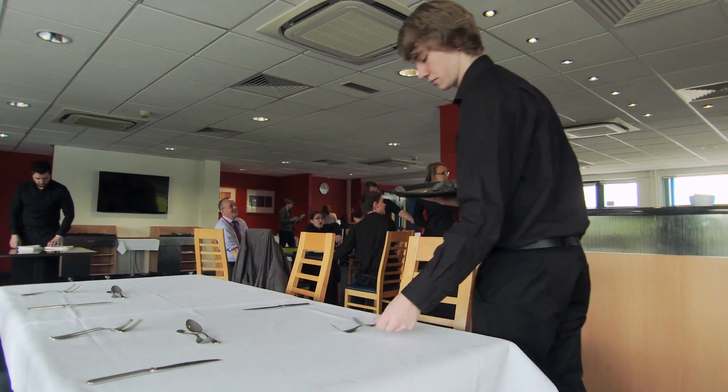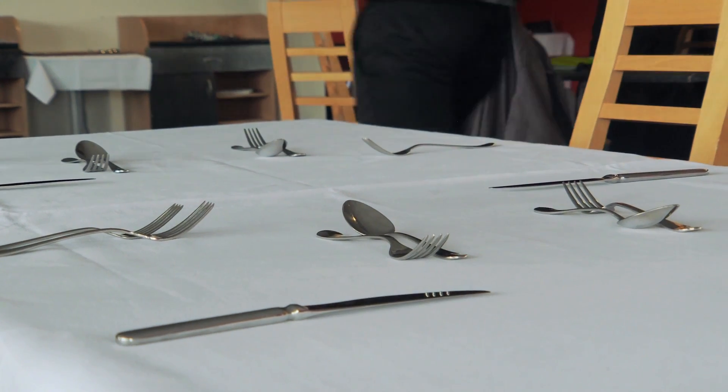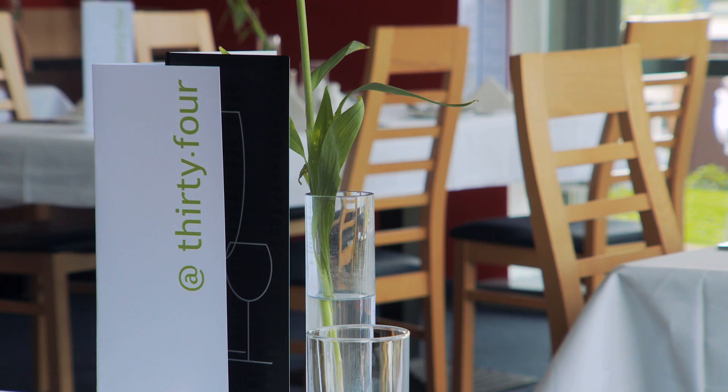In class we work on percentages, and when they come into the restaurant a staff member was talking to me about how they have to calculate business costs and work out a percentage profit they'd made, as if they were a business.